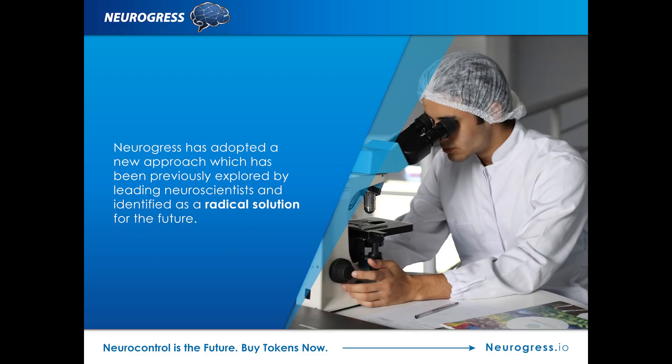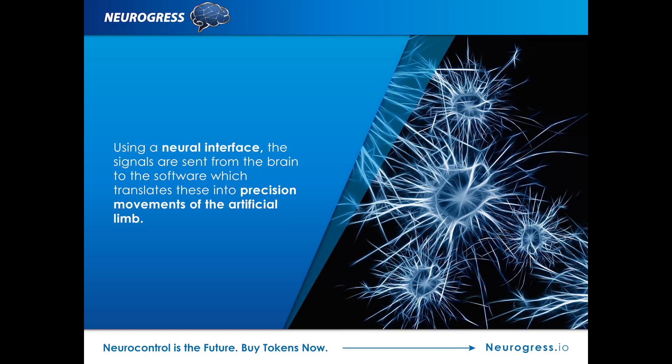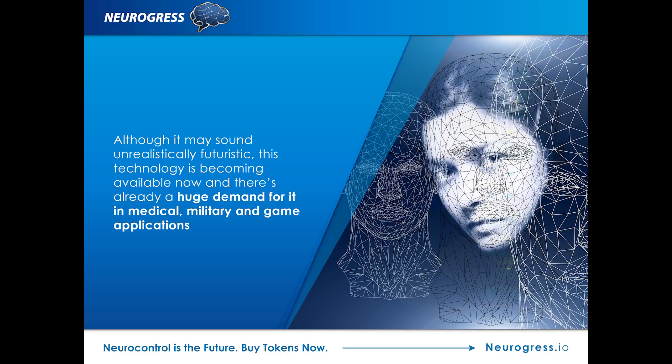Neurogress has adopted a new approach, which has been previously explored by leading neuroscientists and identified as a radical solution for the future. This means forgetting about invasive surgery and instead relying on neural control software, which uses the power of the mind to control prosthetic limbs. Using a neural interface, the signals are sent from the brain to the software, which translates these into precision movements of the artificial limb. No medication is required, no inflammation is caused, and the rehabilitation process is far more rapid too.